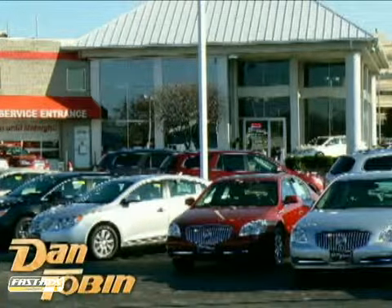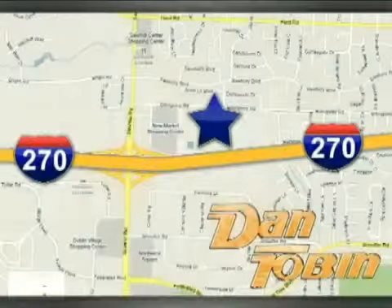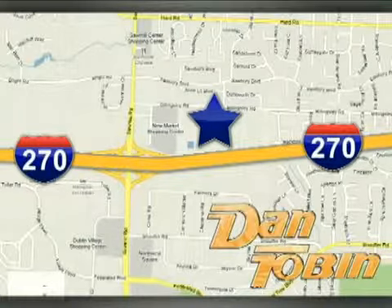At Dan Tobin, we do it all, and we make it easy. We're conveniently located at 2539 Billingsley Road in Columbus, Ohio.